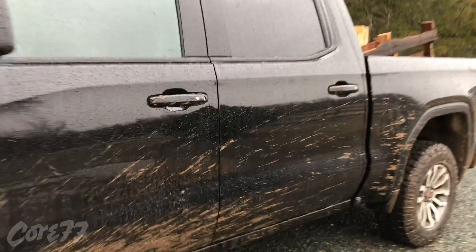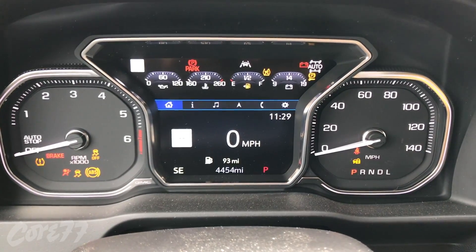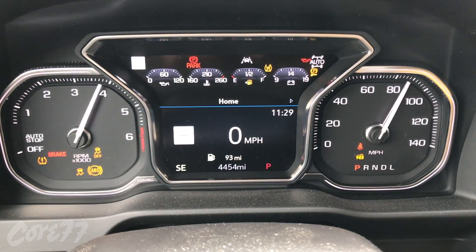The 2019 GMC Sierra 1500 has a host of amazing design features. Some of these features can be found on competing trucks, but others are exclusive and really set GMC's designers apart from the competition. Here I'll run down a list of my favorites.